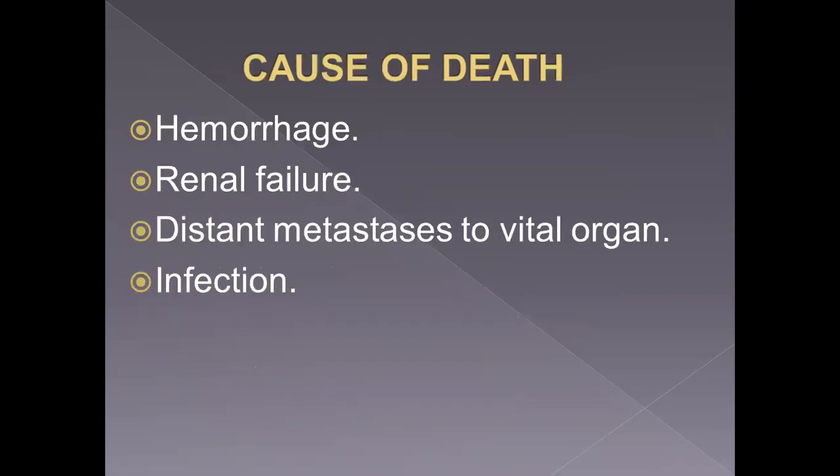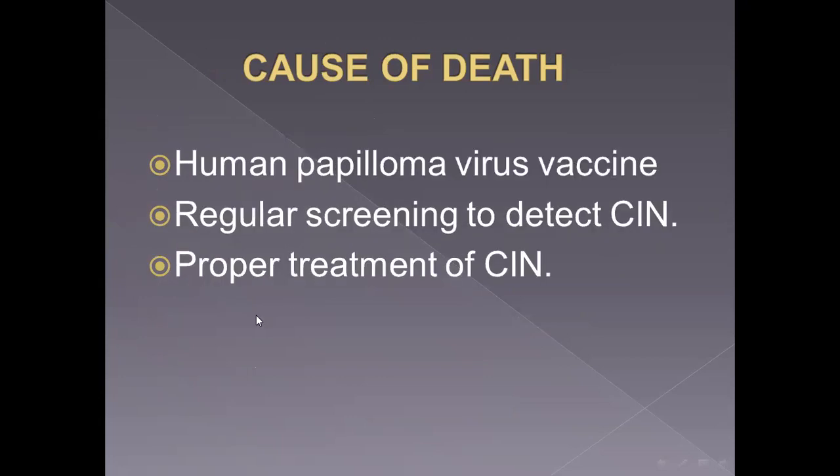The causes of morbidity include hemorrhage, renal failure, and infection. Prevention of cervical cancer involves the human papillomavirus vaccine, regular screening to detect cervical intraepithelial neoplasia, and proper treatment of cervical intraepithelial neoplasia — which is the precursor of cervical cancer. Treatment of CIN is very easy, just by laser, cryotherapy, or conization.